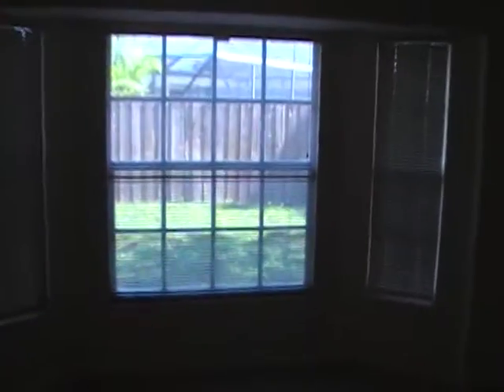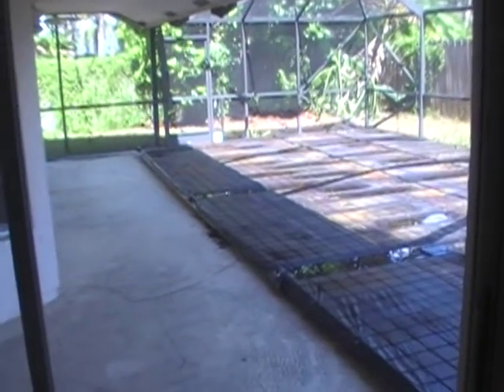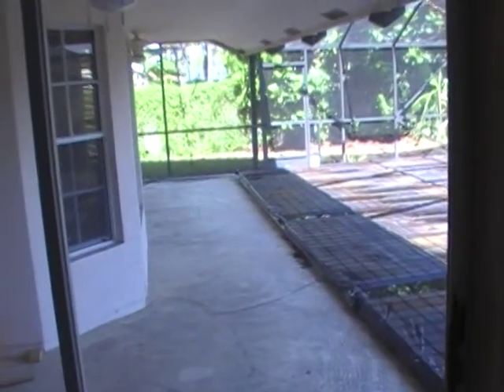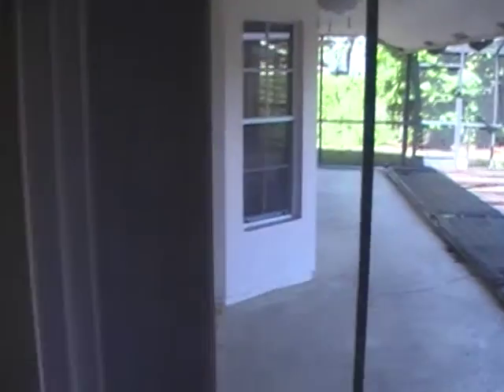The master also has sliders out to the backyard and the pool area. This has been a video tour of a home in Sugar Pond Manor — four bedroom, two bath, 1,976 under air, 2,742 total with the pool, built in 1987. Thanks a lot for riding along on this video tour. Have a great day!